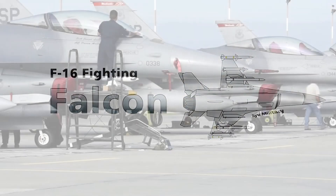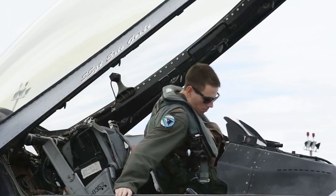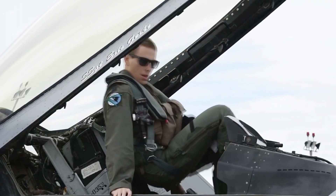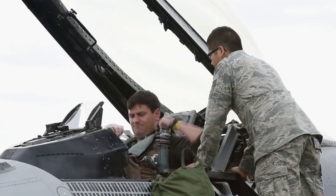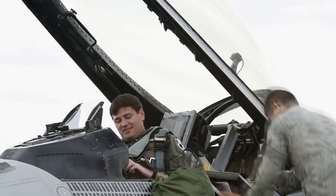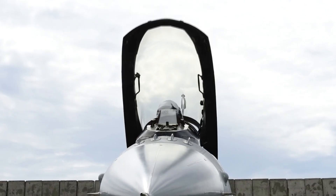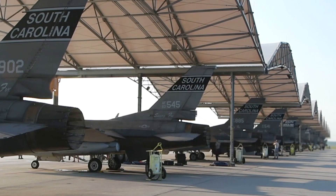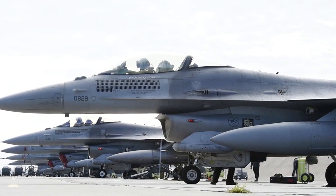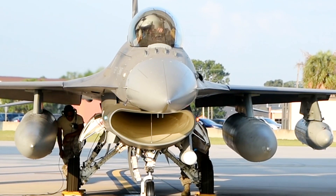The Evolution and Impact of the F-16 Fighter Jet: a Comprehensive Overview. Welcome, aviation enthusiasts. In this exploration of the illustrious F-16 fighter jet, we will traverse the timeline of its development and delve into the intricate details that have made this aircraft a symbol of aviation excellence.